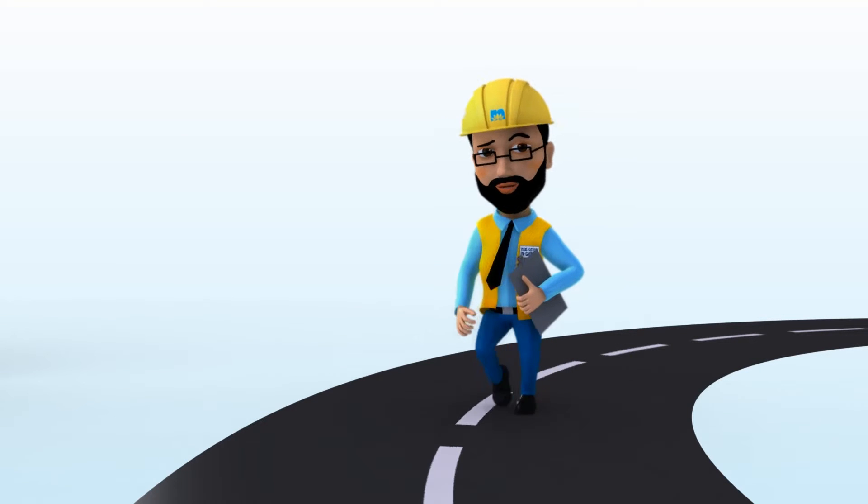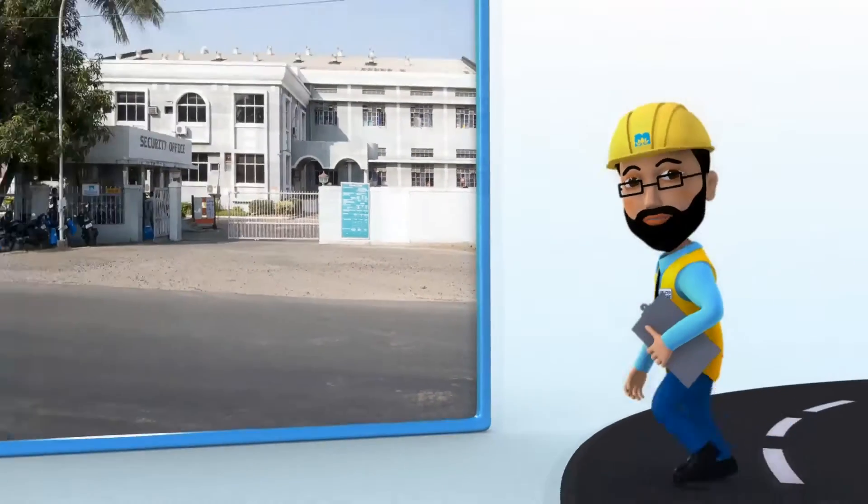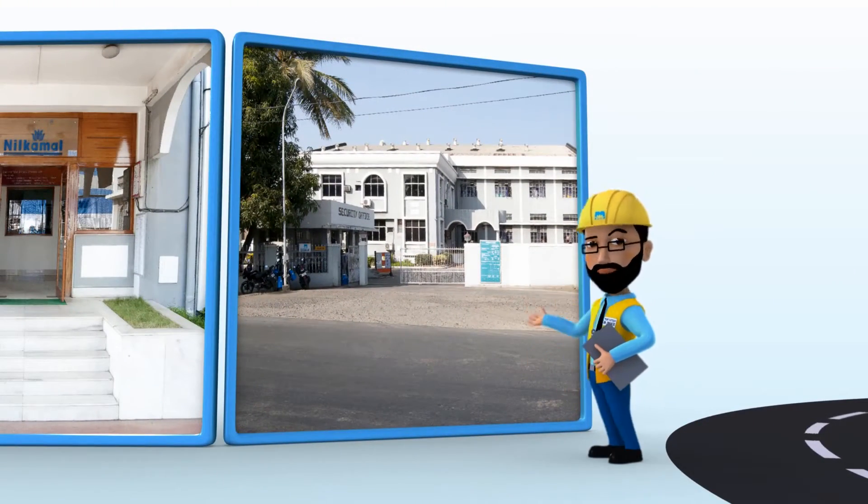Hello, nice to meet you. I'm your factory in charge. Let me take you to where it all starts — the Neel Kamal factory.